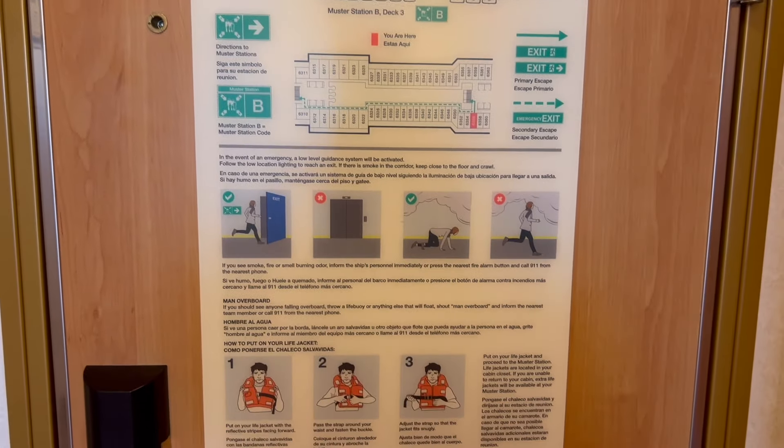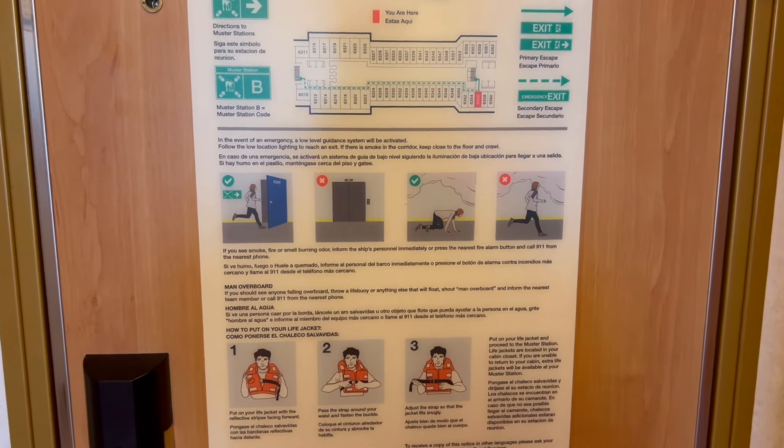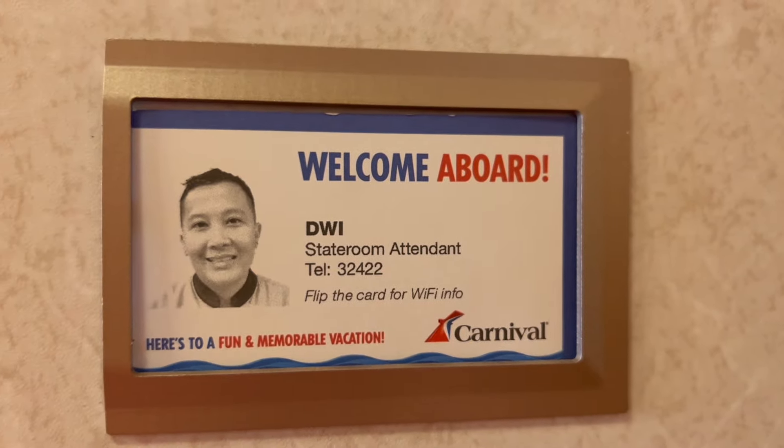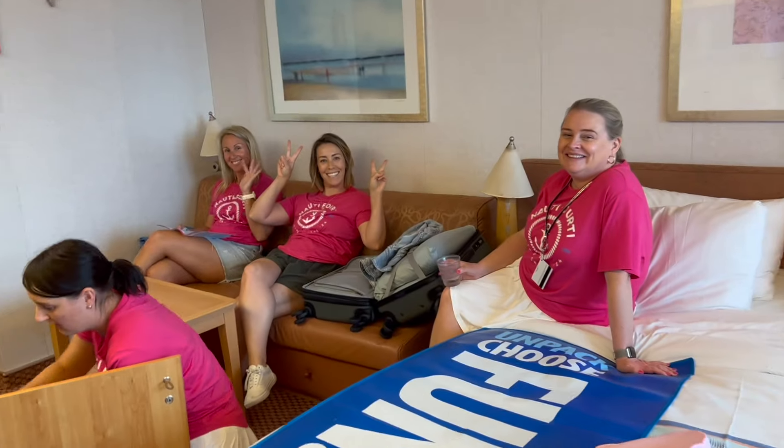At the back of each door you'll get a plan showing you where your muster station is. When we boarded, we were shown where our muster station was. So this is my stateroom.